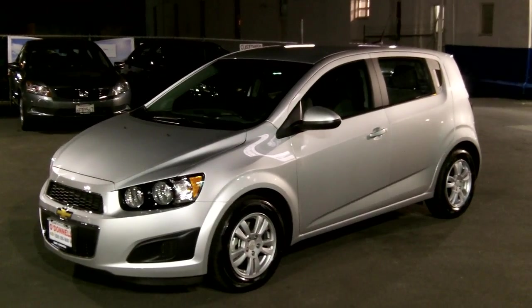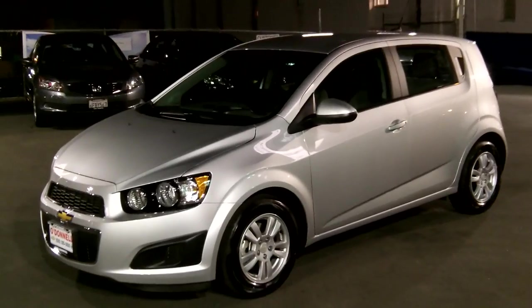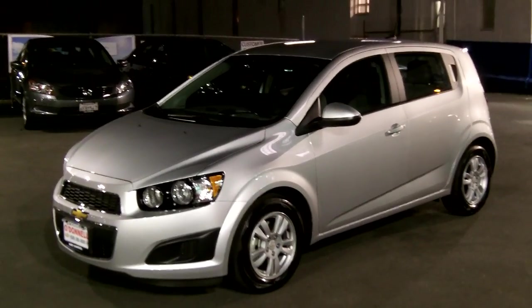Back here at O'Donnell Chevrolet. This one's just sold to Antonio. He just picked up our first Cruze five-door hatchback. It's a 2LT.